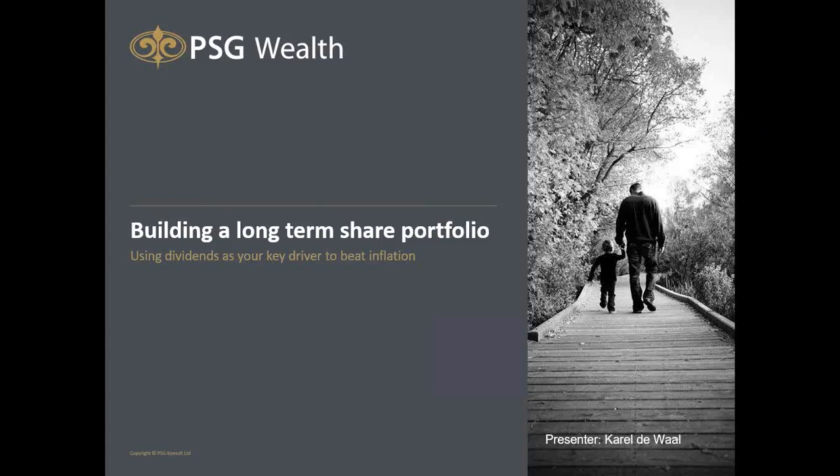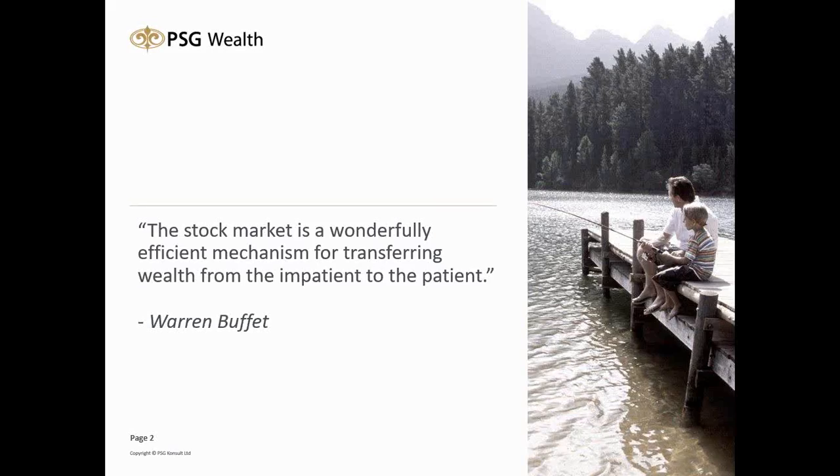To start off, I have a nice quote I want to share with you. The quote says: 'The stock market is a wonderfully efficient mechanism for transferring wealth from the impatient to the patient.' This is a quote by Warren Buffett that I find very attractive within the investment field — he is someone one can look up to in this environment.